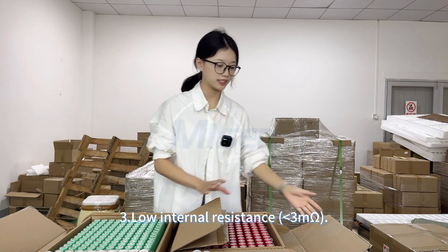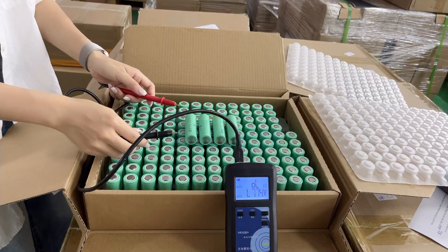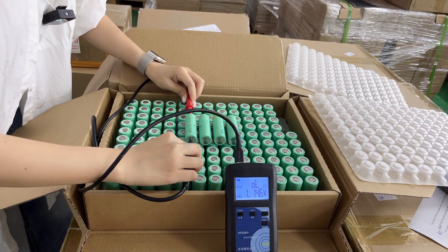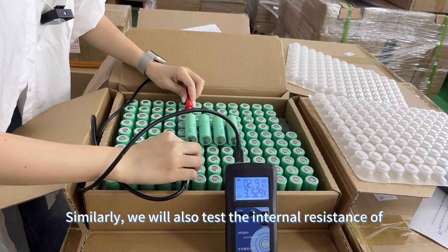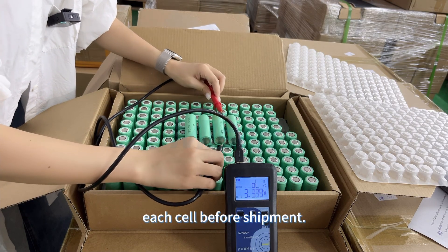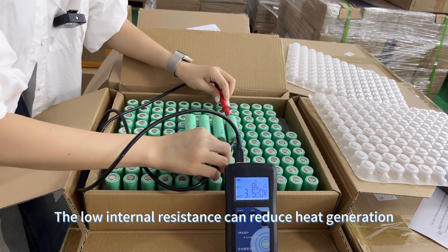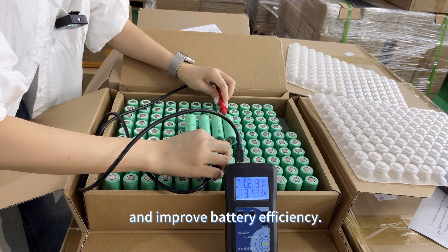Third, low internal resistance, lower than 3 milliohms. We will also test the internal resistance of each cell before shipment. The low internal resistance can reduce heat generation and improve battery efficiency.